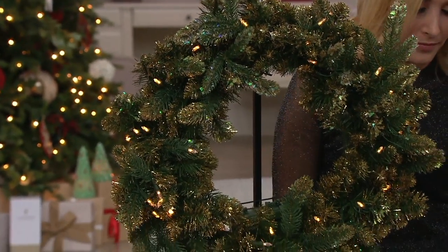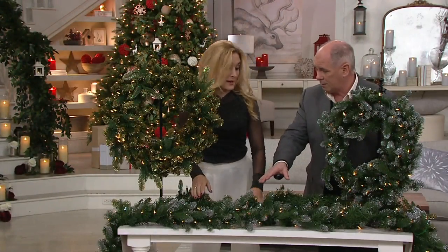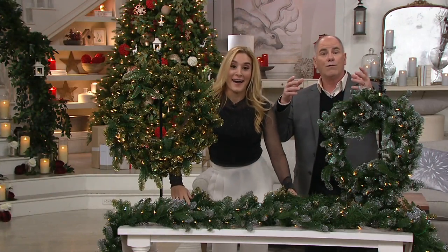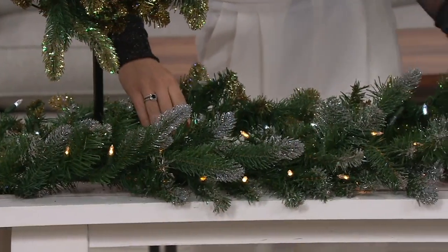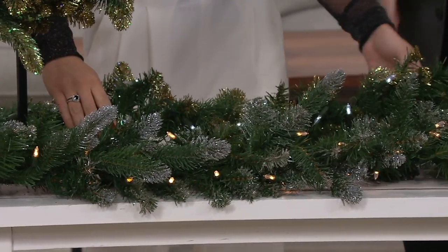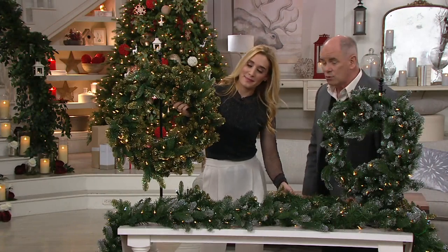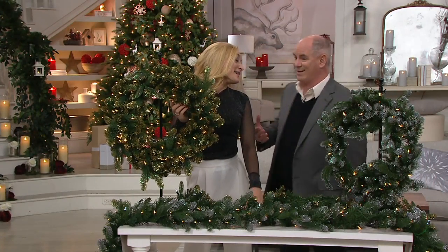The garland, which is a nice long garland — nine feet. Nine feet is the size you want for a mantle piece, because you want to cover the mantle and have some drape as well. That's priced at $43.20. That's a 40% savings off QVC prices.